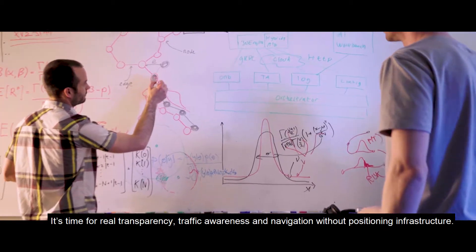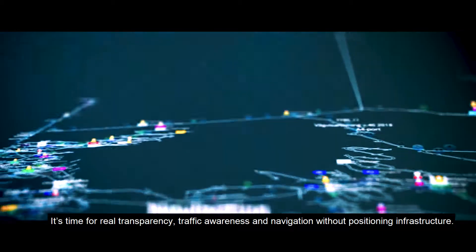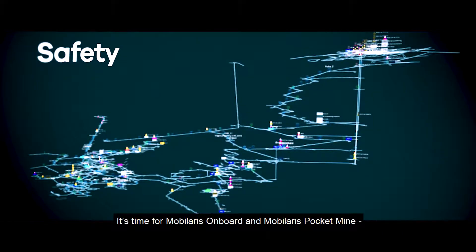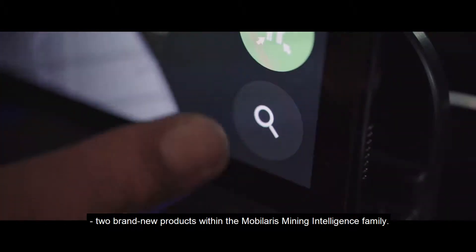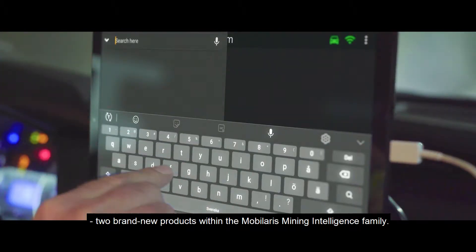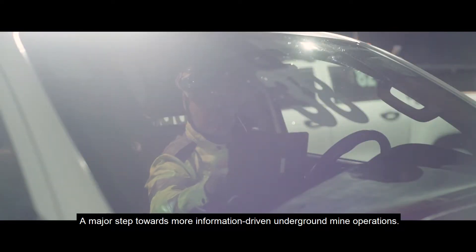It's time for real transparency, traffic awareness and navigation without positioning infrastructure. It's time for Mobilaris On Board and Mobilaris Pocket Mine — two brand new products within the Mobilaris Mining Intelligence family. A major step towards more information-driven underground mine operations.